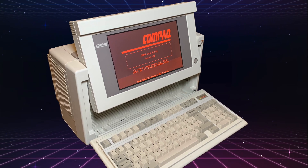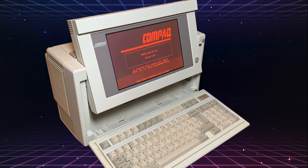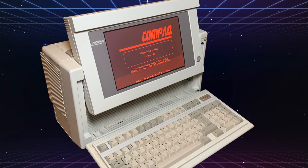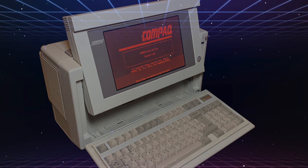Some may call it ugly, but to me it's special. It comes from a time of great change in computing and from a totally rad time period — the mid to late 1980s.